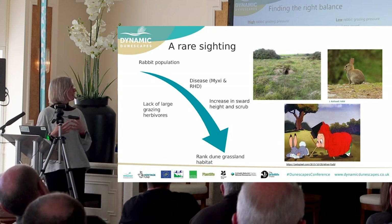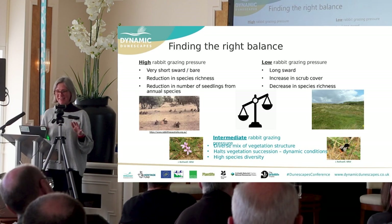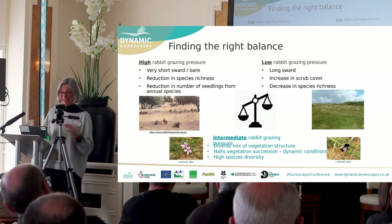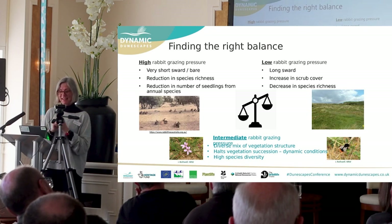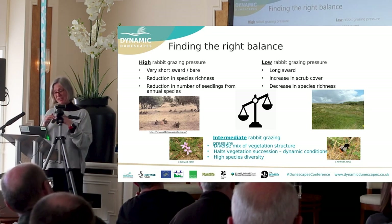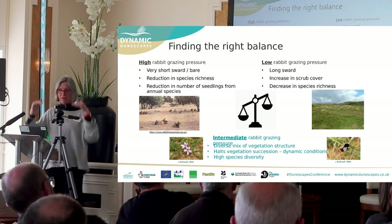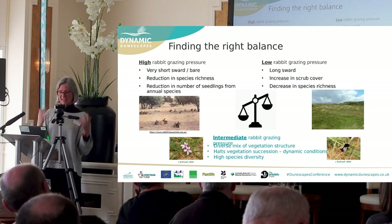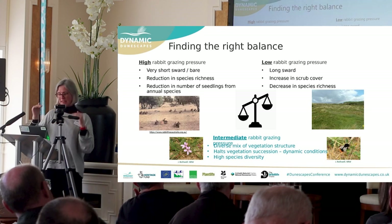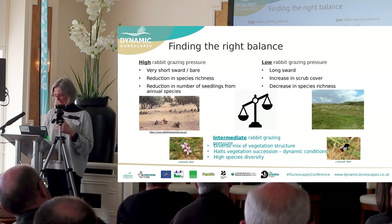It's about finding the right balance. If you've got too many rabbits — as happened in Australia where they were introduced — they can decimate an area, stripping it to bare sand. Flip to the other side and with very low rabbit populations you've got rank vegetation and lost biodiversity. The sweet spot is a self-sustaining rabbit population delivering biodiversity benefits without tipping either way. So we asked ourselves: how can we achieve this? And we came up with a plan.